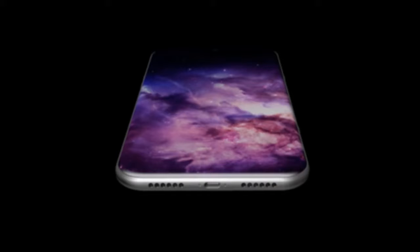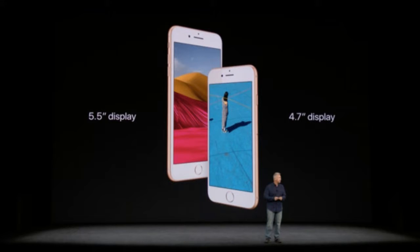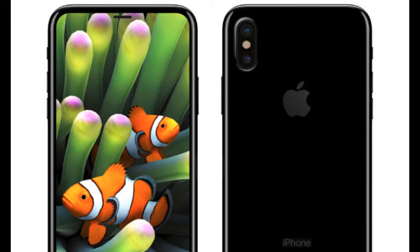Apple's September event is the company's most anticipated event, and that's because Apple releases new iPhone models every September. Rumor has it that the company plans to unveil three new devices, including an updated iPhone X, a bigger version of this phone, and a new model to replace the iPhone 8 with a notch design.